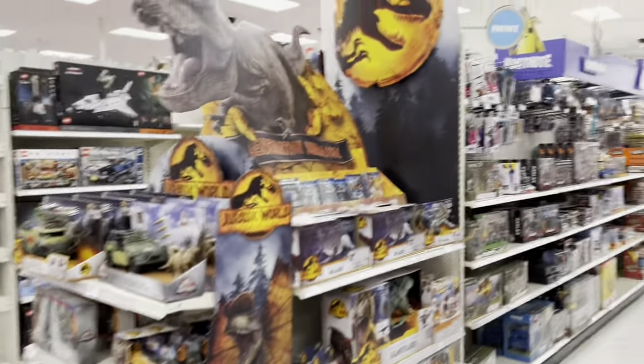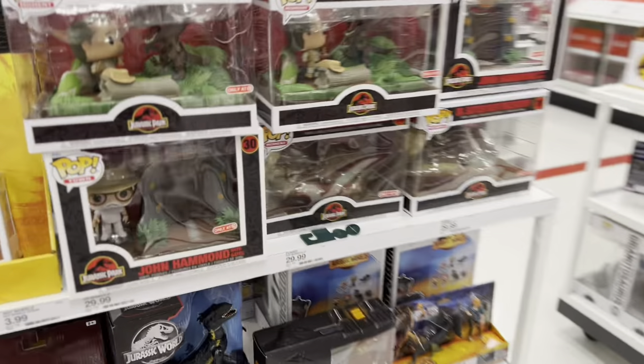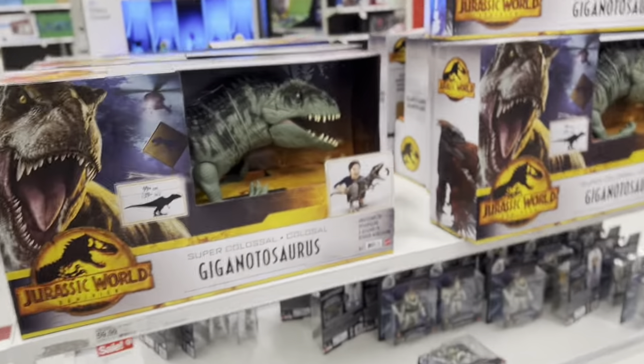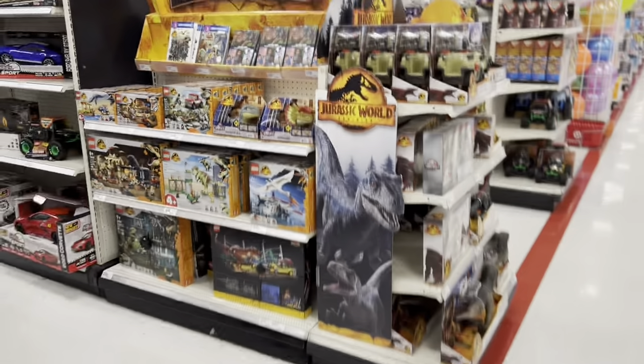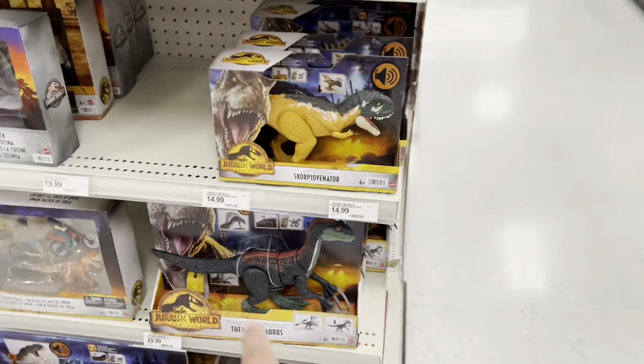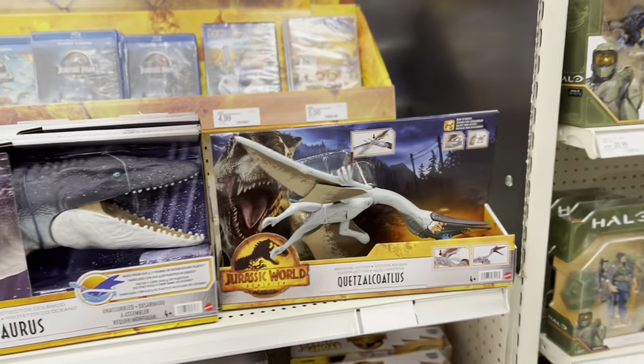I am at another Target in Las Vegas, not on the Strip. And they have the same stuff — Funkos, Triceratops, Gigantosaurus. See if there is anything different: Therizinosaurus, Coricilvinator, Mosasaurus, Quetzalcoatlus. Pretty much the same things.